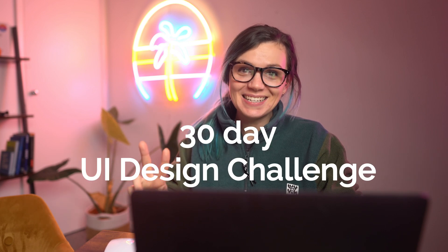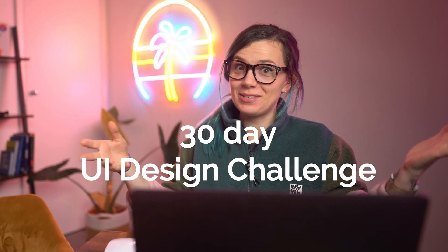Hi everyone, welcome to my second day of 30 days UI design challenge. If you are new to this channel, I'm Niki, I'm a product manager and a startup founder. I'm taking this 30-day design challenge to learn how to use Figma.